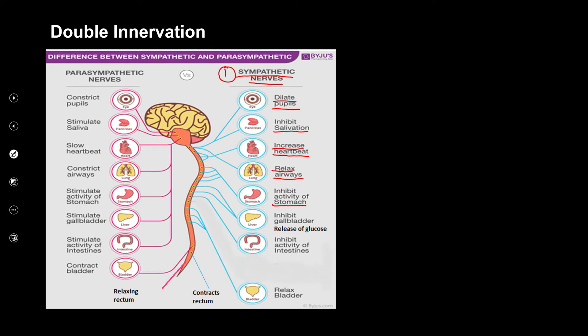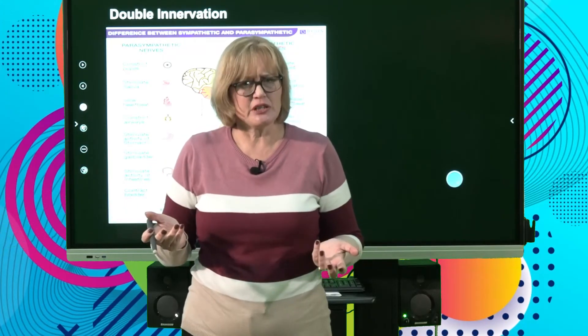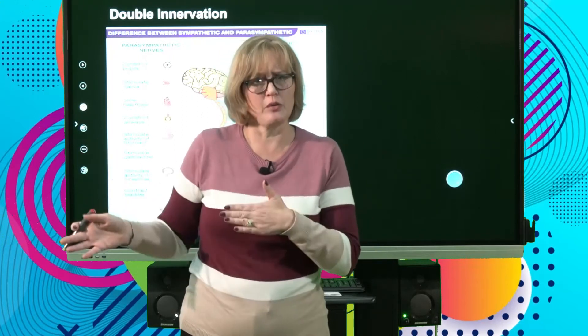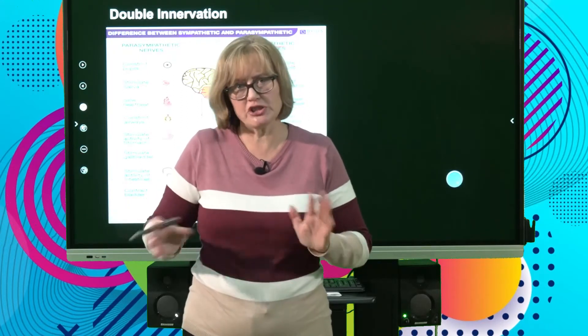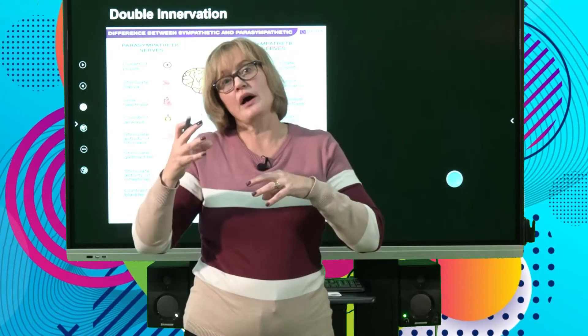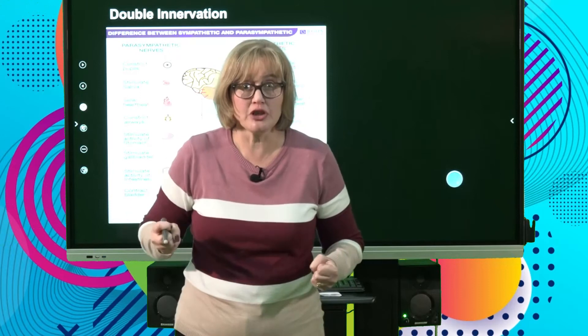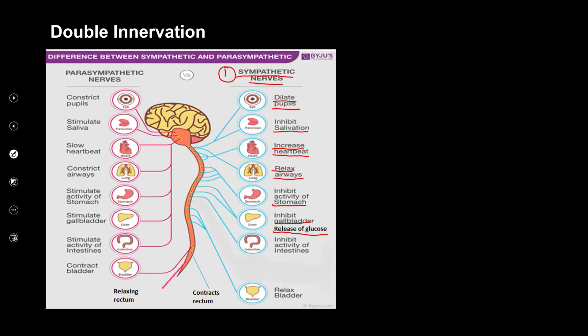The sympathetic system also inhibits the activity of the stomach — you don't feel like a burger when a lion is chasing you. Digestion takes energy you can't spare; your stomach will stop. The gallbladder is also inhibited — it normally secretes bile to digest fats, but you don't need that now. However, the liver will release glucose, which is blood sugar, for energy. The intestines are also inhibited — peristalsis, the contraction and relaxation of intestinal muscles moving food along, stops. You don't need that process when you're running from a lion; it takes energy.